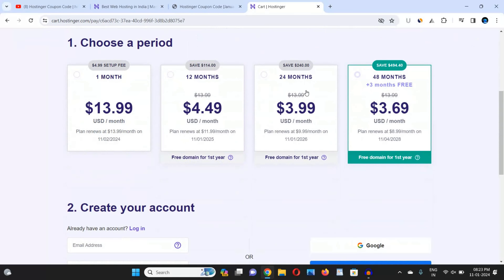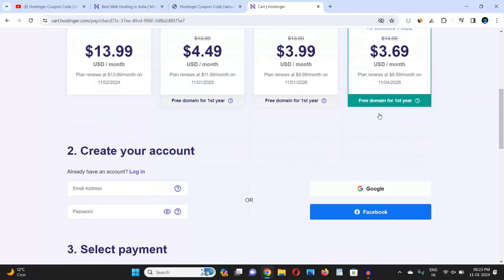Now scroll down and choose the time period of your plan: 12 months, 24 months, or 48 months. I would suggest you go with the 48-month plan to get three months extra for free. You will be charged very little — just $3.69 per month — while other plans are a little more expensive, so you should go with the bigger plan.